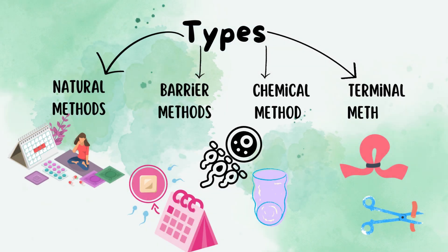As we are very clear with the need for male contraception, let's move forward to the steps of male contraception. It is of four types: natural method, barrier method, chemical method, and surgical method.